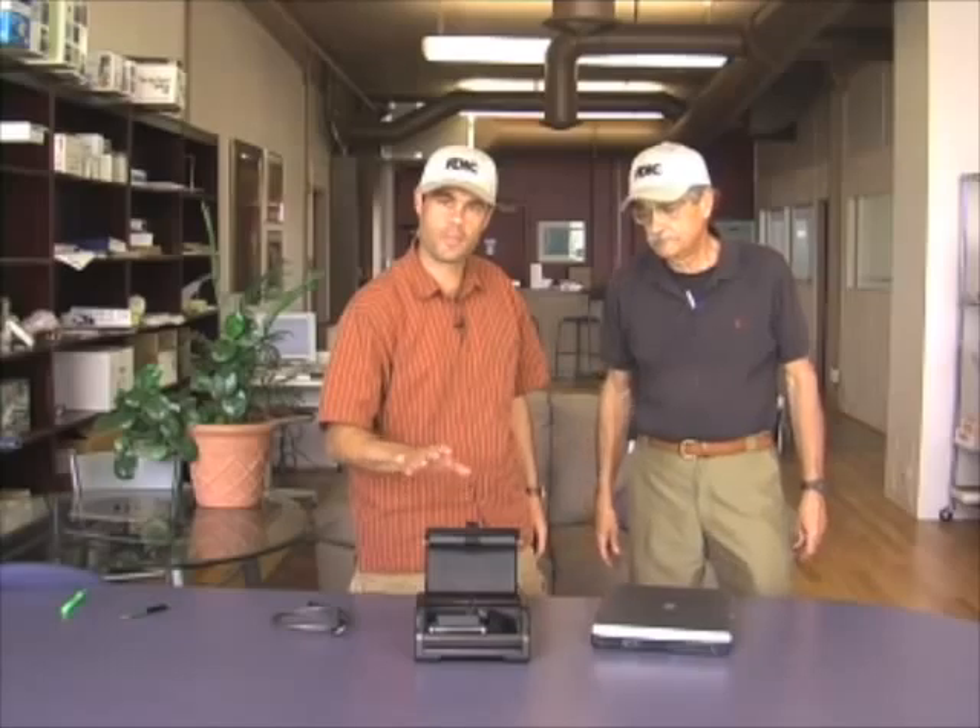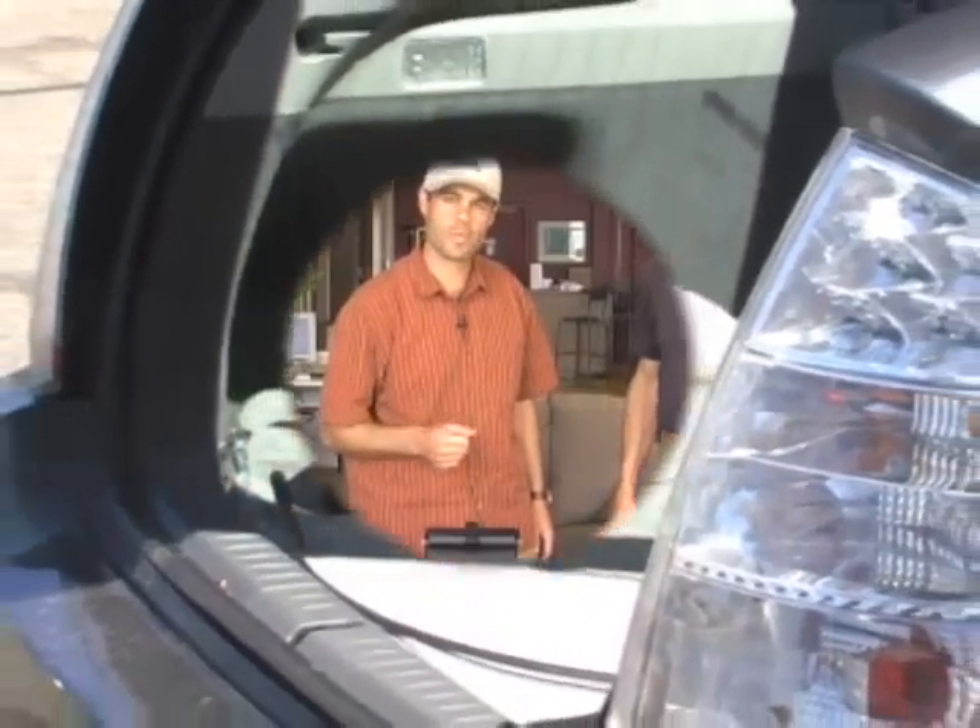I hope this answers the question for the person in the audience that wanted to know more about protecting stuff in their car, whether it's small documents, passports, or electronic media. We're going to take you out to the car right now and show you how it hooks in, and then we'll be done. Thanks.